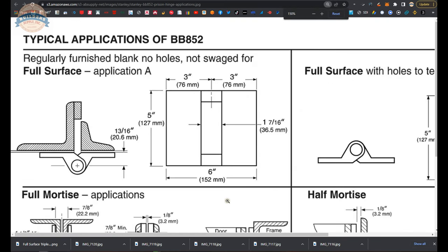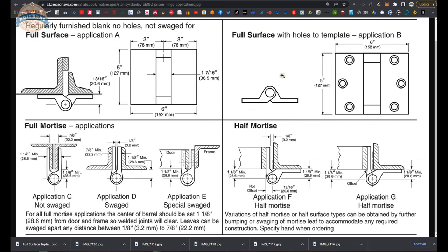This chart comes out of the catalog and is a great place to start. BB-852s can be made for different applications: A, B, C, D, E, F, and G. Application A is full surface; Application B is full surface — they are the same hinge except that B has holes for fasteners. There are full mortise applications C, D, and E where you are going to swag those hinges as you would a normal full mortise butt hinge. You can really see how this leaf is bent, whereas on the back side it has no such feature.